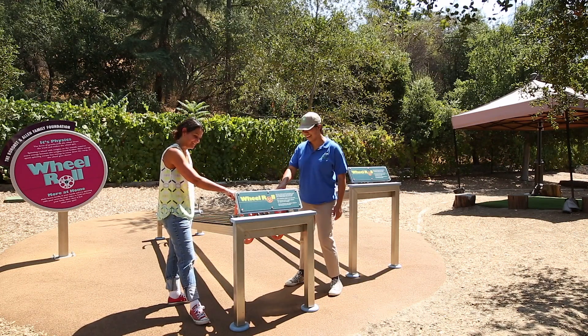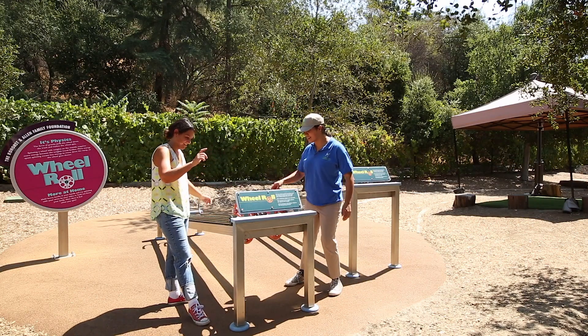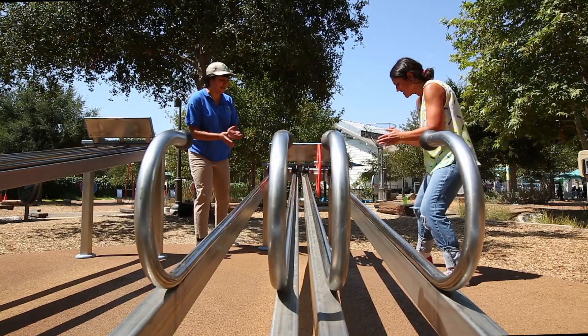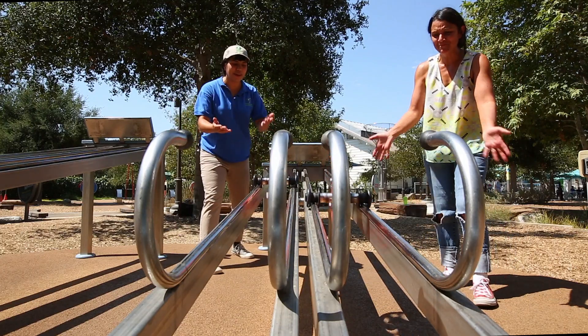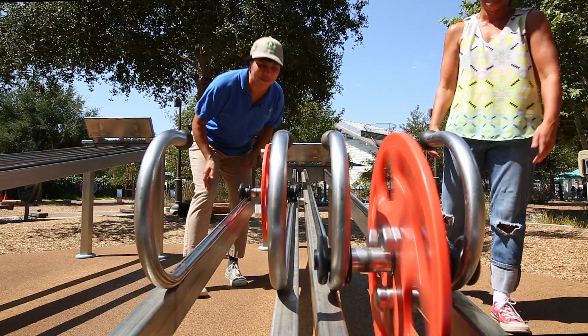Okay, so you ready? Set. Come on, Speedy! Come on, come on — we're doing it! Yes! Wheeley, you did it!